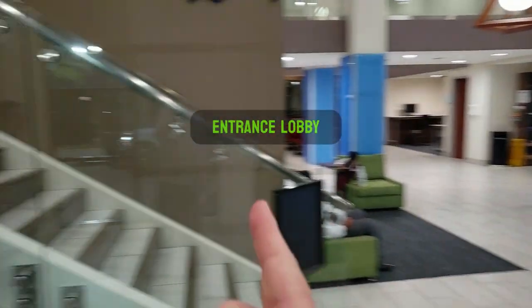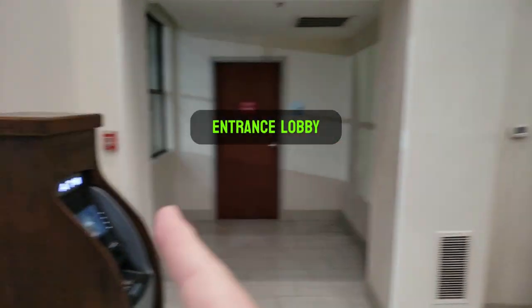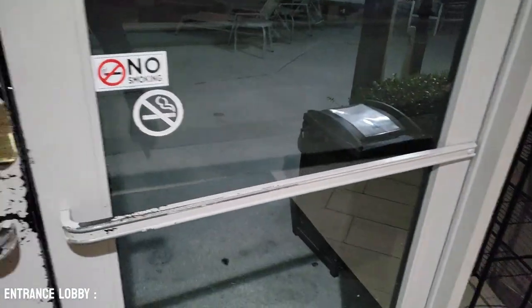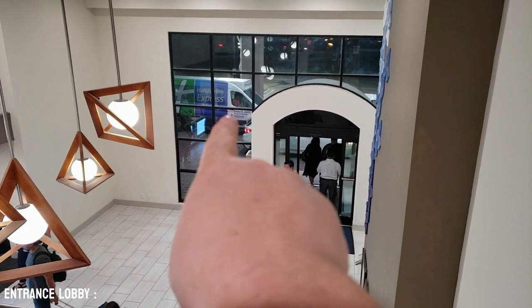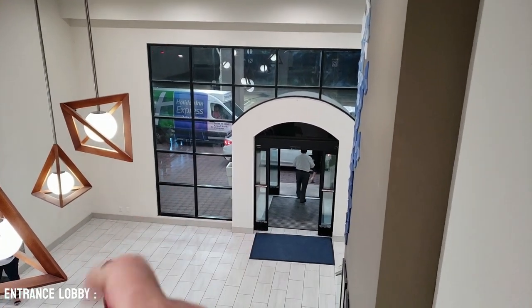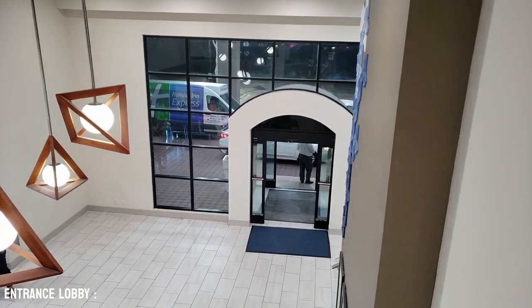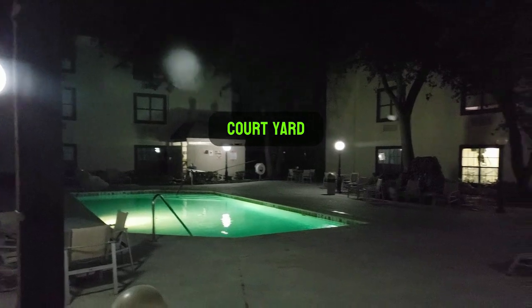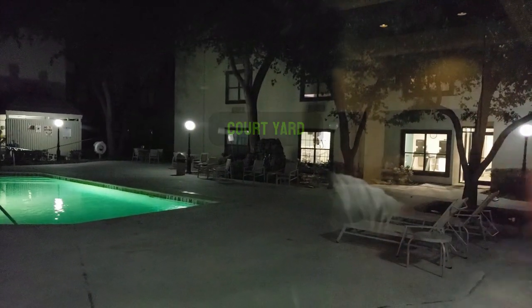At the entrance you have the front gate, stairs and an elevator, and an ATM. They also have a towel rack and a towel return outside. They actually have a shuttle to pick you up at the airport since the airport is just across the way, so you can get all your bags without any work in the parking lot. There's a nice little courtyard with a pool and a workout center across the way.